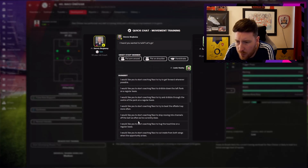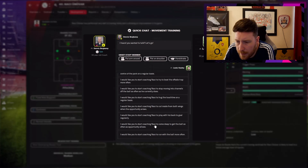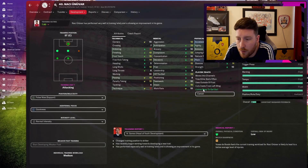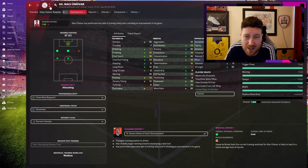Looking at the trait 'comes deep to get the ball' — Dennis Bergkamp tells me it suits players with off the ball movement, which isn't one of his strengths right now. But it will be when we sort it out, so I'm going to go ahead with it anyway. You don't have to listen to the coaches — you're the manager, you're in charge.